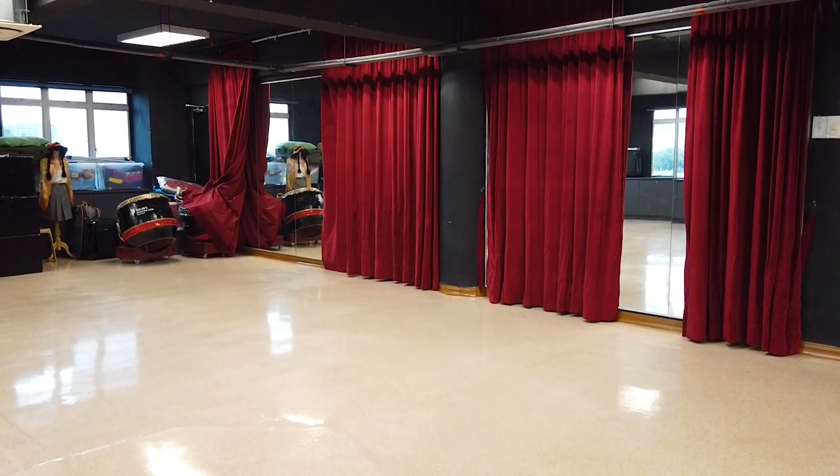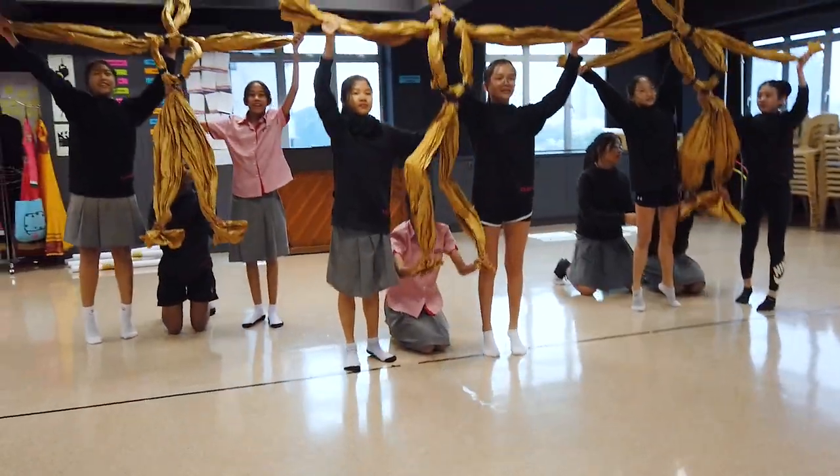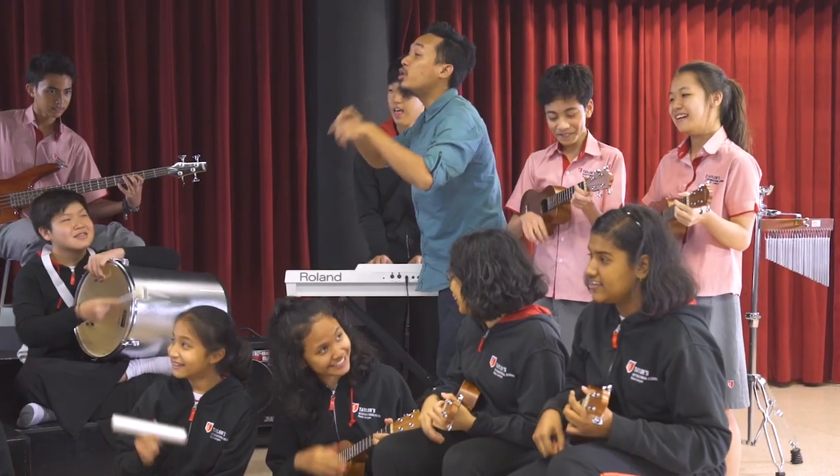The secondary drama and music rooms provide an enjoyable environment for secondary students to practice drama, dance, and music for performing arts.